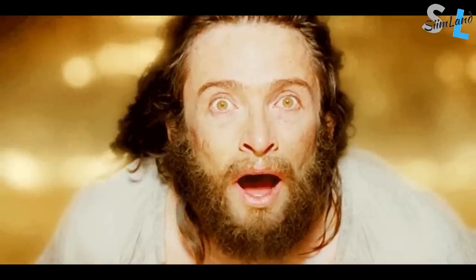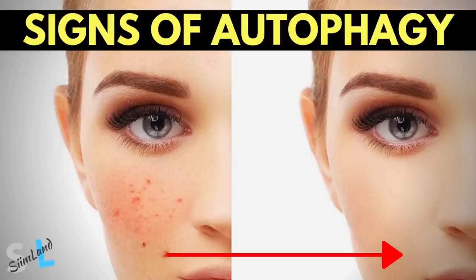So how do you know that you're actually in autophagy? I mean you fast, you restrict your calories, you do crazy amounts of exercise and do everything else right. But how do you know that you get the health benefits of autophagy? That's a very good question and in this video I'm going to tell you what are the signs of autophagy and how do you know whether or not you're in autophagy.